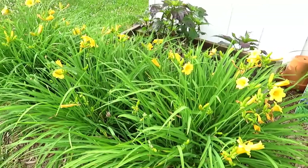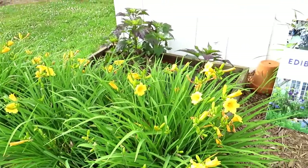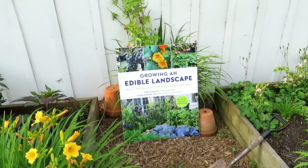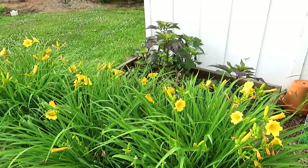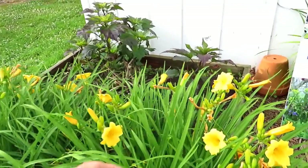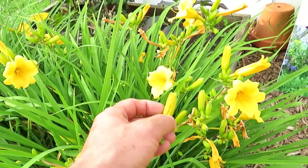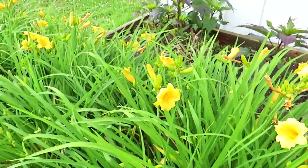These are daylilies — beautiful plants, beautiful flowers, 100% edible. I have a new book coming out called Growing an Edible Landscape, out in November. I want to stress daylilies, not regular lilies, because regular lilies are toxic. Daylilies you can eat the flowers — they're crispy, great in salads. You can eat the buds, you can pickle them, you can put them in stir fries, all kinds of different things.